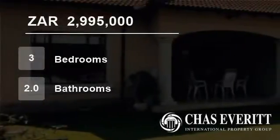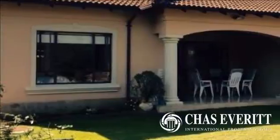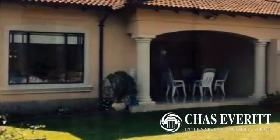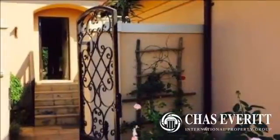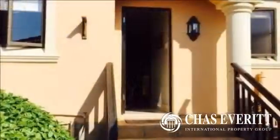Welcome to this three-bedroom house for sale in Umhlali, Dolphin Coast, South Africa for R2,995,000. Enjoy all of the benefits of this exclusive country club for your whole family.